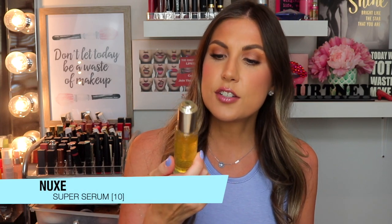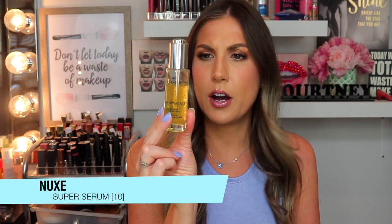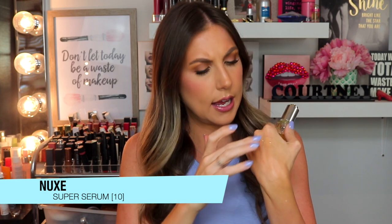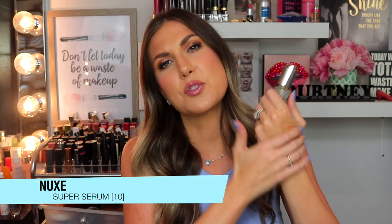And then this one is absolutely amazing — the Nooks Super Serum, the Universal Age Defying Concentrate. It's just glamour in a bottle. This is anti-aging at its finest. It's natural, made in France, super hydrating, and it does not break me out. It has these little oil hydrating beads built into it — it's just magnificent. The smell is beautiful as well.